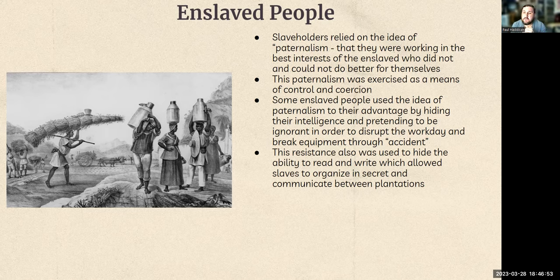This resistance was also used to hide their ability to read and write, which allowed slaves to organize in secret and communicate between plantations. Teaching slaves to read and write English happened at the very beginning when slaves were first brought over, but it was quickly done away with because it was seen as the reason slave revolts occurred. Louisiana was one of the last to eliminate that — it was encoded in state law for a very long time that if you owned slaves, you had to teach them to read and write at at least a basic level. This set up a different kind of culture in Louisiana than in the rest of the country.